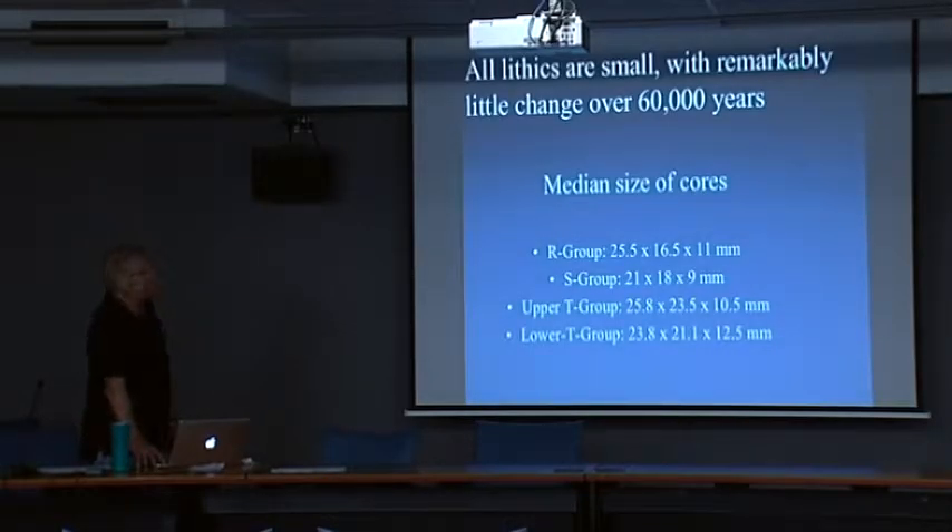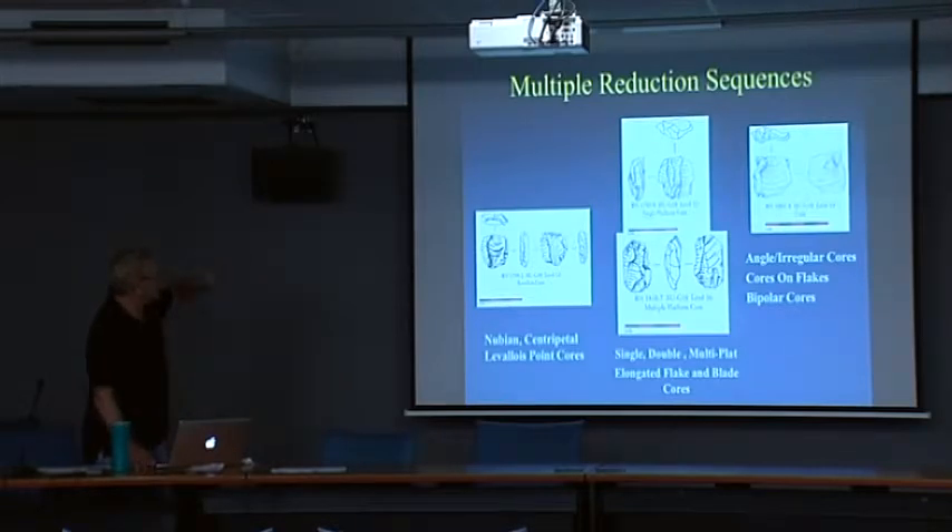All the lithics are small, with remarkably little change over 60,000 years. The mean size of cores, for example, is about 25 millimeters in length, 16 millimeters wide, and about 10 to 11 millimeters thick. Flakes are the same. We have multiple reduction sequences — Levallois, both Nubian and classic Levallois, expediental cores, point cores — you might call them micro-Levallois. They are all basically less than 30 millimeters.